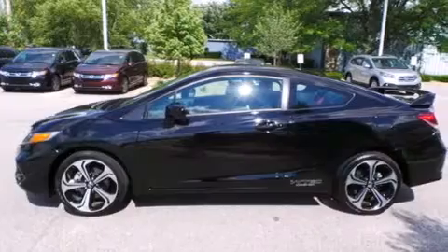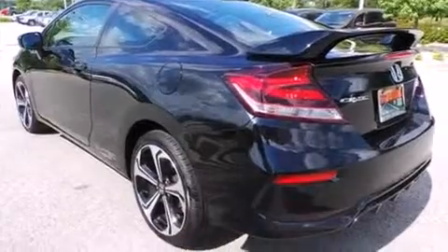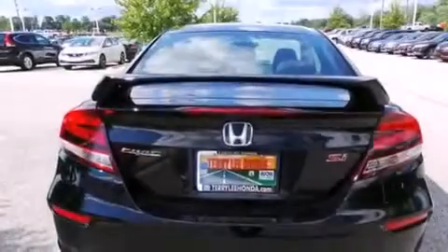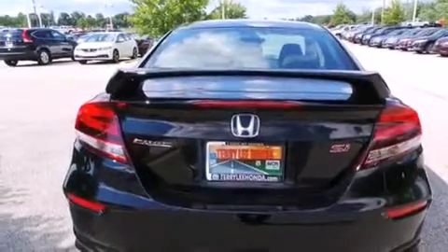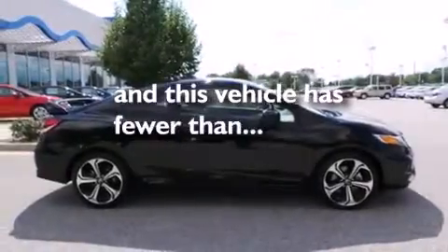Features include a sunroof, Bluetooth mobile device connectivity, keyless ignition, a limited slip differential, traction control and stability control systems, side curtain airbags, air conditioning, cruise control, full power accessories, and this vehicle has less than 3,000 miles.